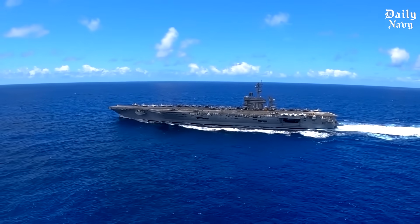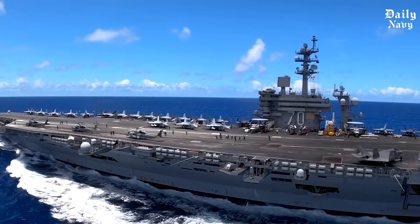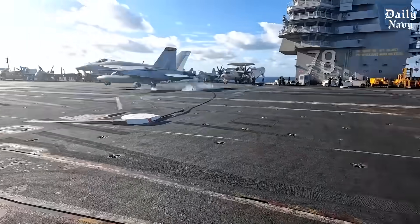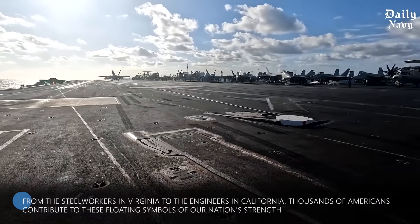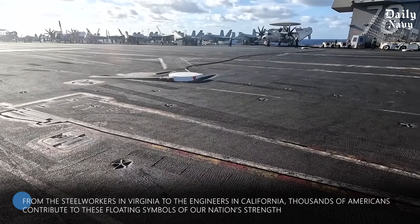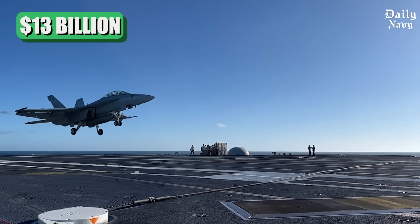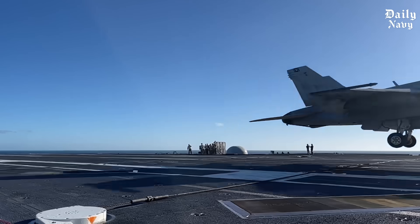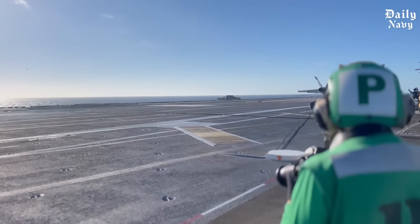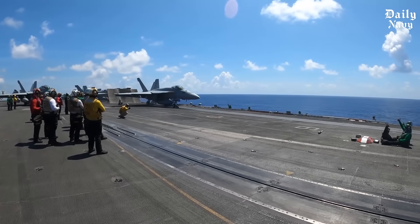The commissioned carrier then begins its real mission: defending American interests around the world. These ships will serve for 50 years or more, visiting dozens of countries and projecting American power across the globe. The 13 billion dollar price tag might seem enormous, but consider what taxpayers receive: a mobile airfield that can operate anywhere in the world's oceans, a ship that will serve for decades, and a symbol of American technological superiority that helps keep the peace.